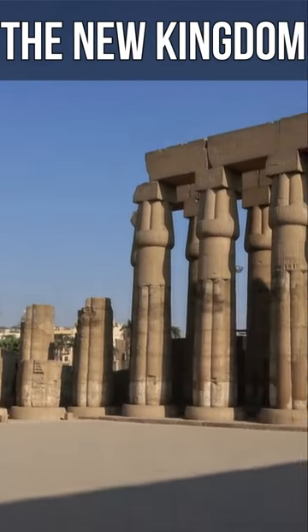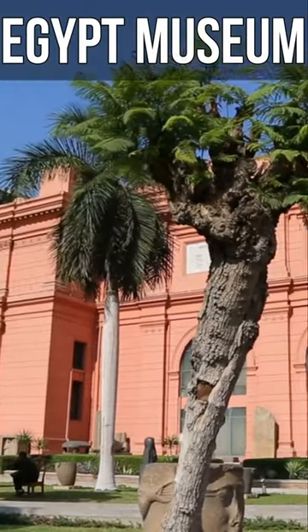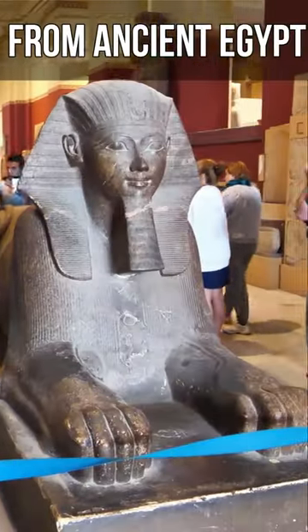Luxor Temple: the New Kingdom Luxor Temple, which was devoted to Amun. Egypt Museum: located in Cairo, the Egyptian Museum is home to an incredible collection of artifacts from ancient Egypt.